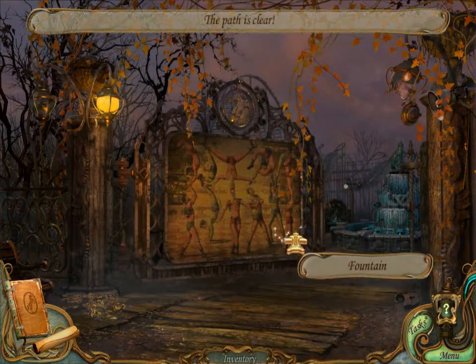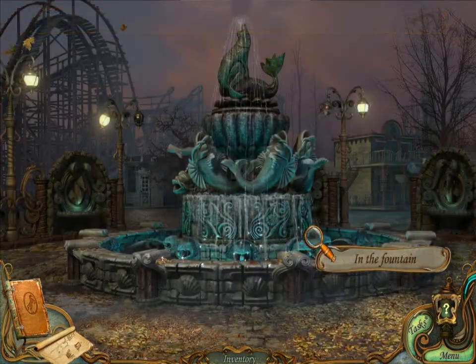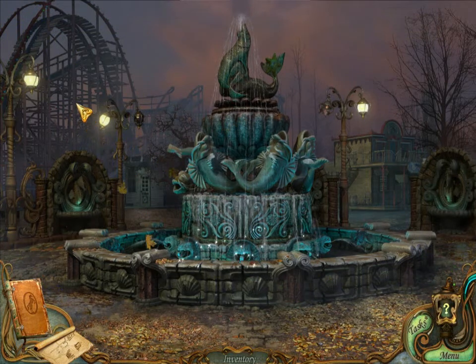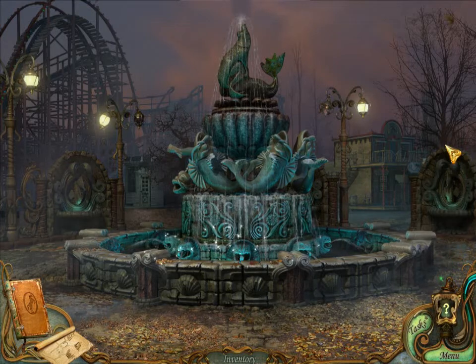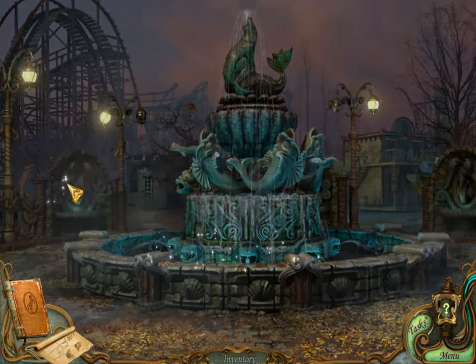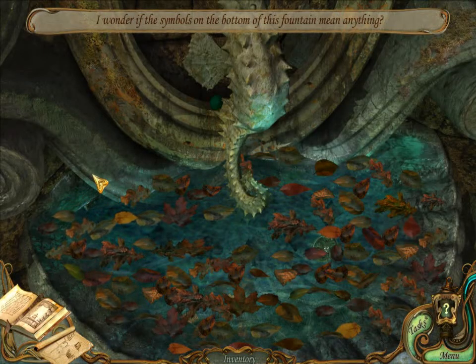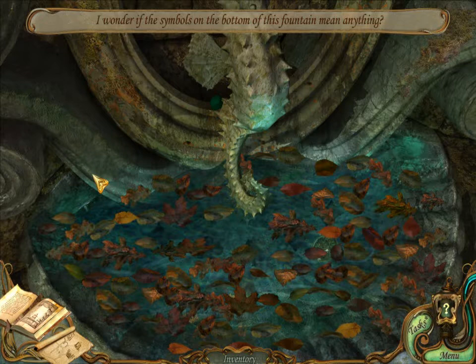The path is clear to the fountain. Alright, we can look in the fountain. Is there a star here? I wonder if the symbols on the bottom of this fountain mean anything.